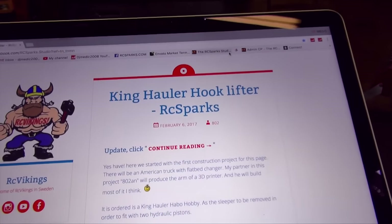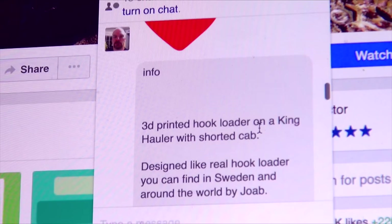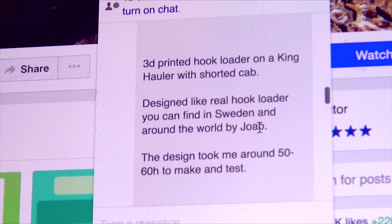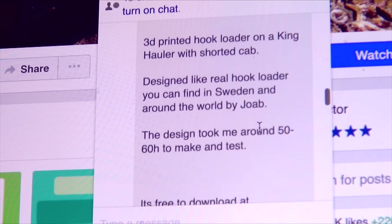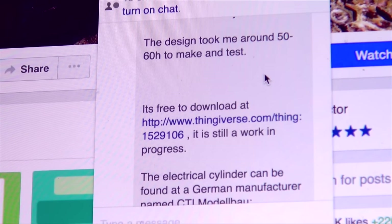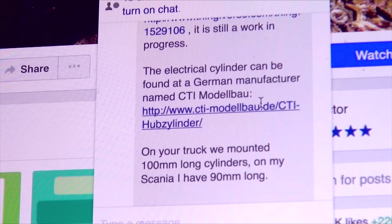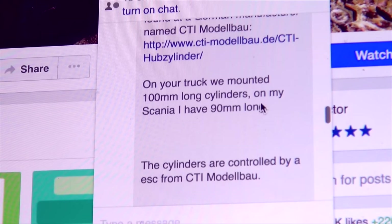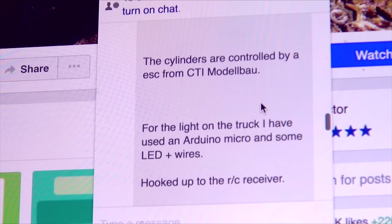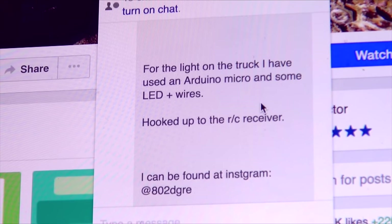All right, info — now that it's all loaded up: 3D printed hook loader on a King Hauler with a shortened cab, designed to look like a real loader you can find in Sweden and around the world by JOAB. The design took about 50 to 60 hours to make and test. There's a free download on Thingiverse. The electrical cylinders can be found at a German manufacturer called CTI Modelbau — on this truck we mounted 100mm long cylinders, and on his Scania he has 99mm. The cylinders are controlled by the ESC from CTI Modelbau.